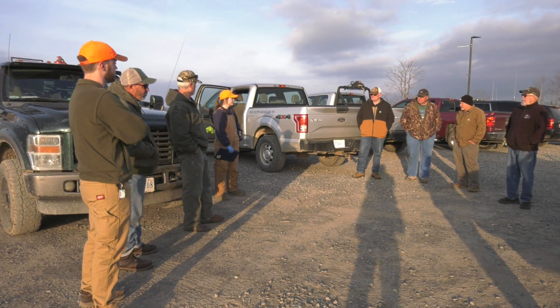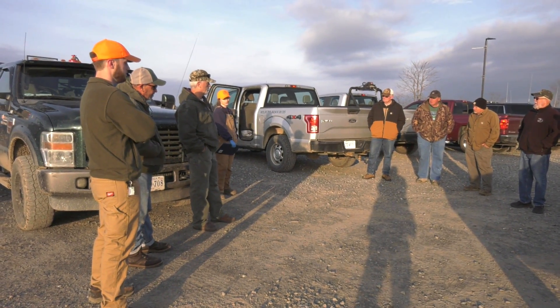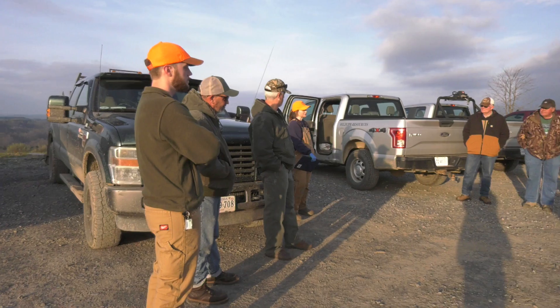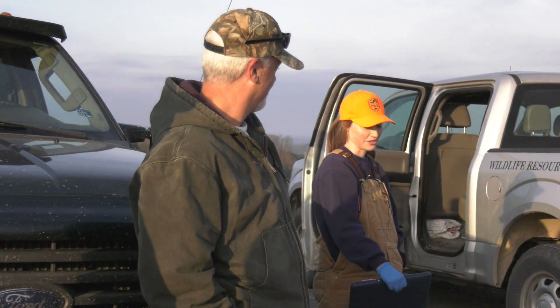The goal today is just to get a GPS collar on either a yearling or an adult cow. Ideally we could get two today, but I don't want to get greedy. If we get one I'll be happy, but if we have an opportunity to get another one that'd be great.